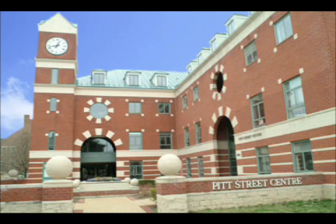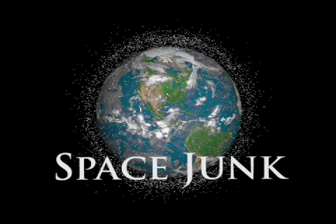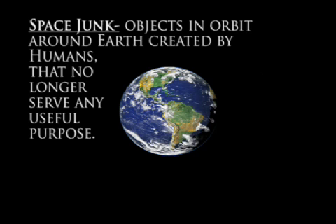Hello, this is Junior Commander Chris Tate broadcasting from Challenger Headquarters in Alexandria, Virginia. Today I'll be talking about space junk, also called space debris or orbital debris. Space junk are objects in orbit around Earth created by humans that no longer serve any useful purpose.